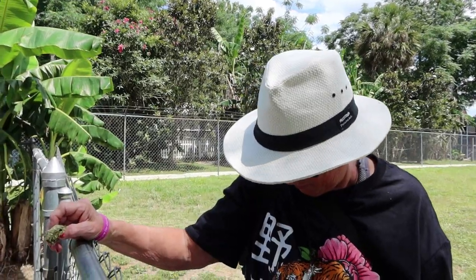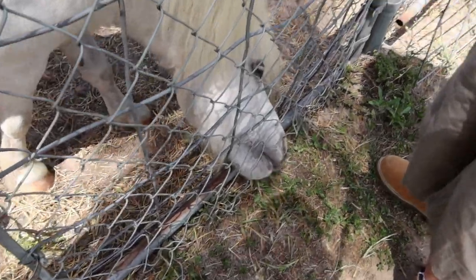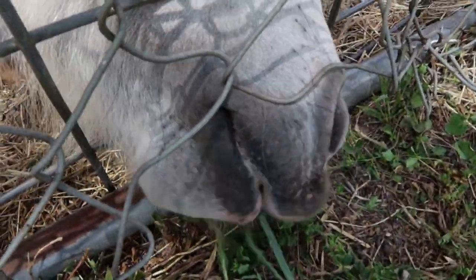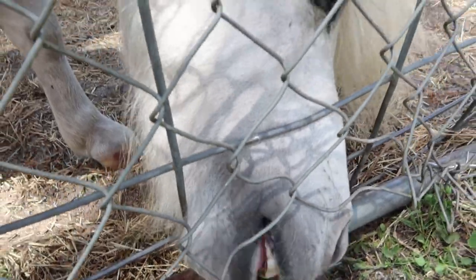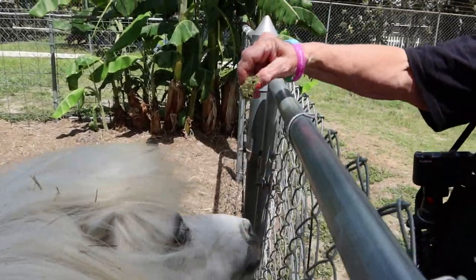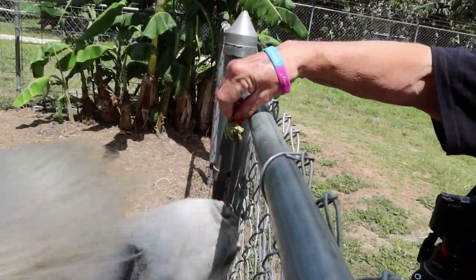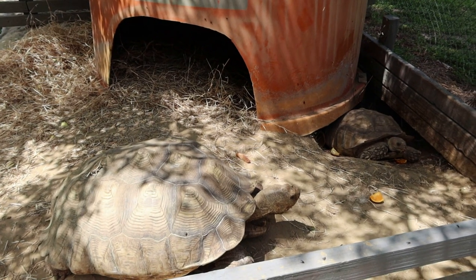There's an animal here fixated on something — getting some grasses through the fence. The grass is always greener on the other side! You eat your grass, and we're going to keep going to see another animal.